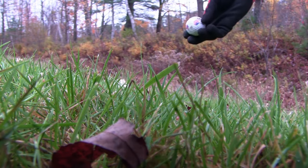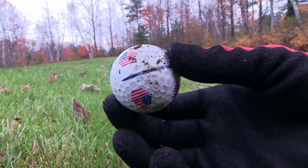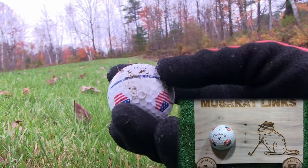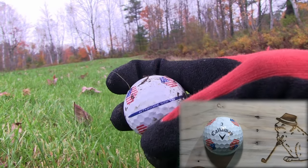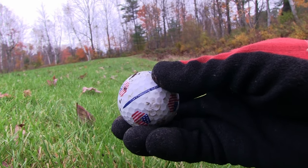What did we just find, guys? I was just setting up that shot to walk down and pick up the balls I threw back — I did not throw this one back, this one I just found. It's a beautiful Chrome Soft American flag ball. Wow, that is just super lucky — that makes me feel good.